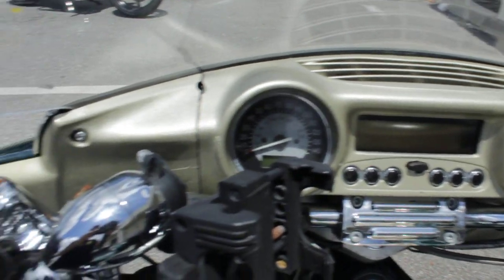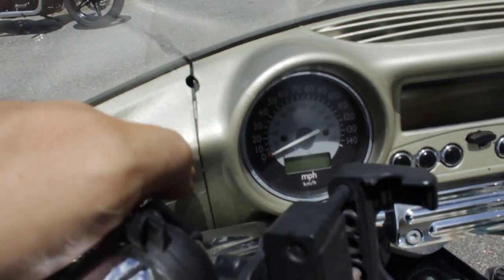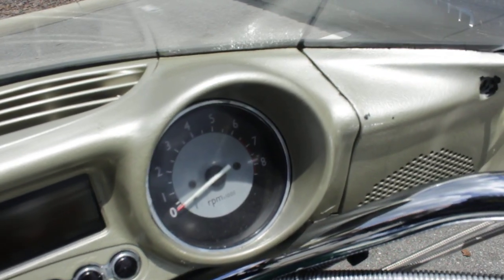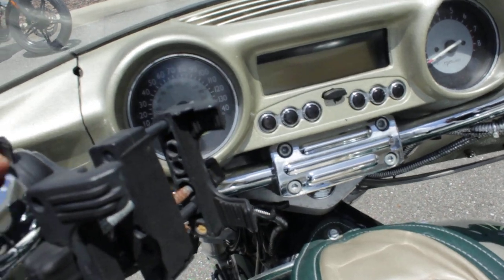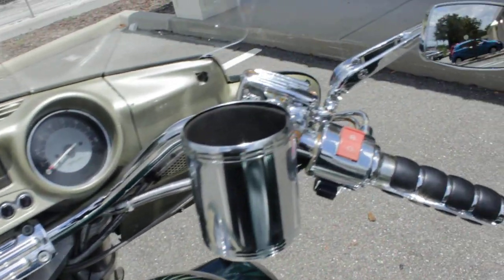The dashboard is in decent shape. There's a little crack right there — it's supposed to be split here so don't mind that, but right there there's a little crack. Also it's been painted this tan color; I think originally it would have come as black, but it's been painted tan to match the rest of the bike. Doesn't look too bad.